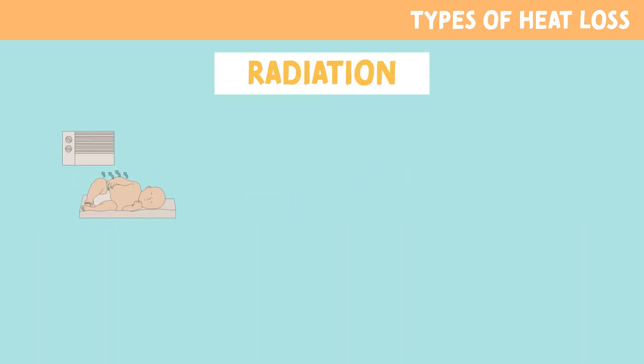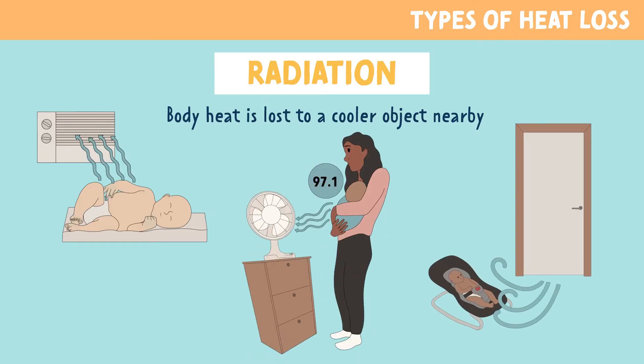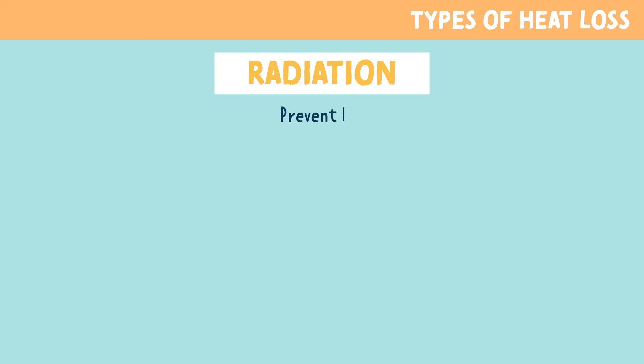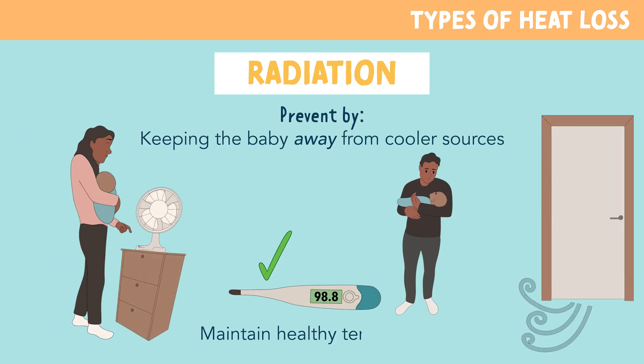Heat loss through radiation occurs when body heat is lost due to a cooler object nearby. This can include an air conditioner, fan, natural drafts, and cold walls. Keeping the baby away from cooler sources helps to maintain a healthy temperature.